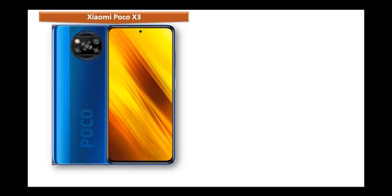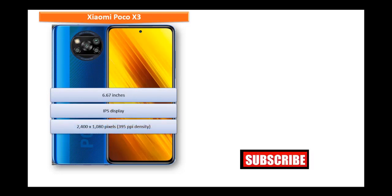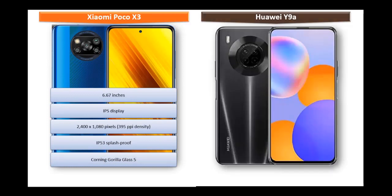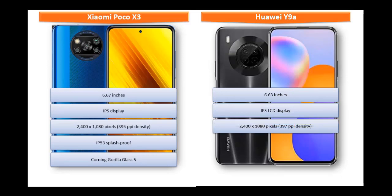The Poco X3 has a 6.67-inch IPS display with a resolution of 2400 by 1080 pixels, 395 PPI pixel density, and Corning Gorilla Glass 5 screen protection. The Huawei Y9A is a 6.63-inch device with an IPS display having a resolution of 2400 by 1080 pixels and 397 PPI pixel density.